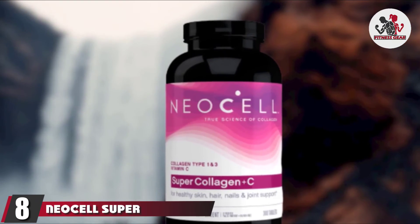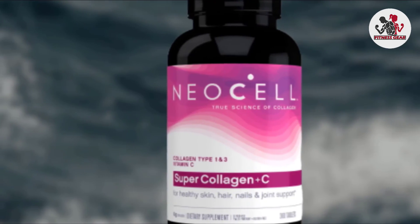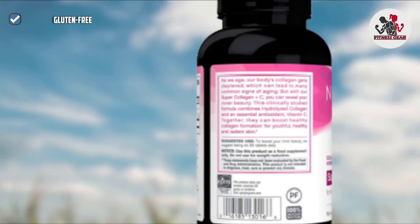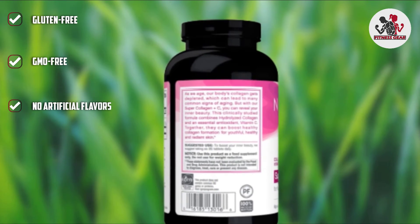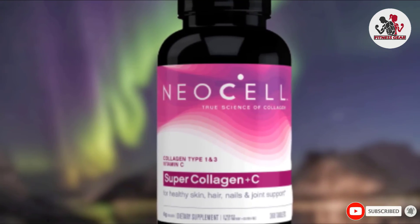The number 8 position is held by NeoCell Super Collagen Plus C. If you are looking for a budget-friendly option, you need to try this collagen supplement. This is a type I and 3 collagen supplement that is good for your joints, skin, nails, and bones. It gives you radiant skin and healthy bones, improves the hydration levels of your skin by 21%, and comes in tablet form.